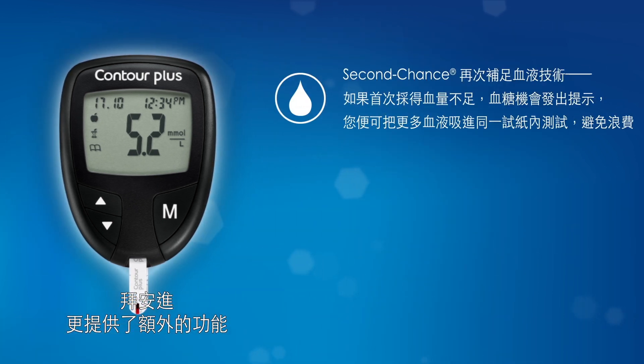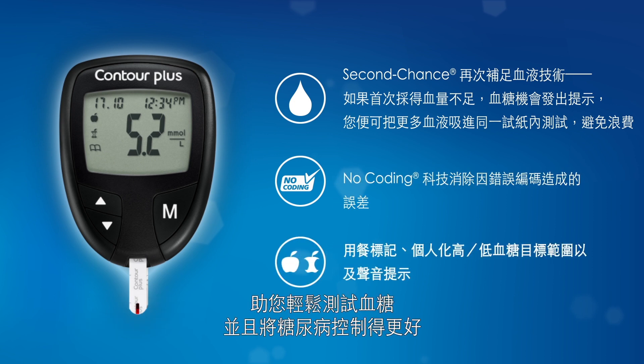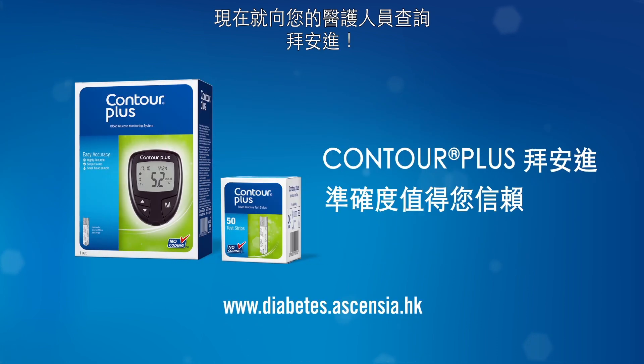What's more, Contour Plus provides additional innovative features to help you test with ease and better manage your diabetes. Ask your healthcare professional about Contour Plus today.